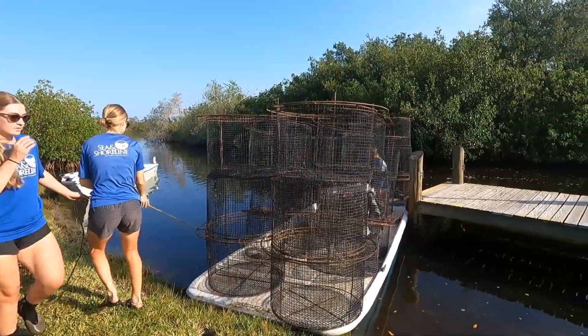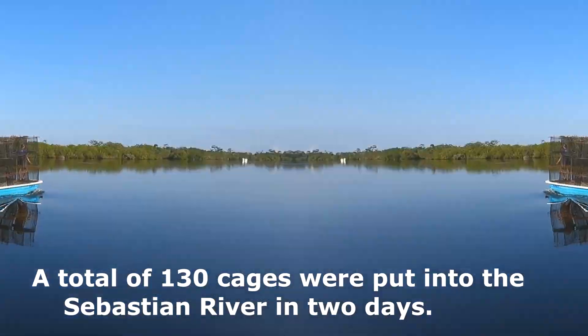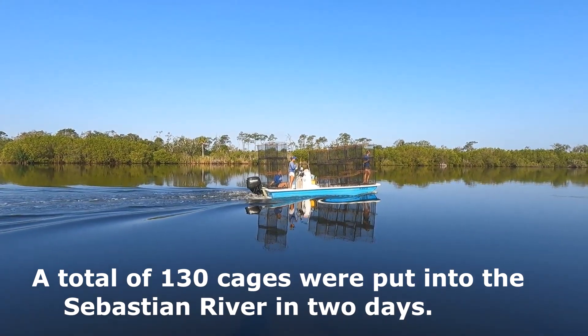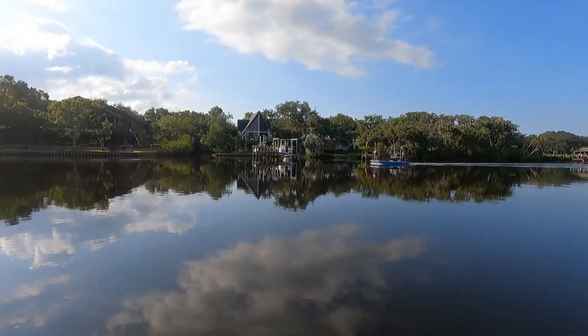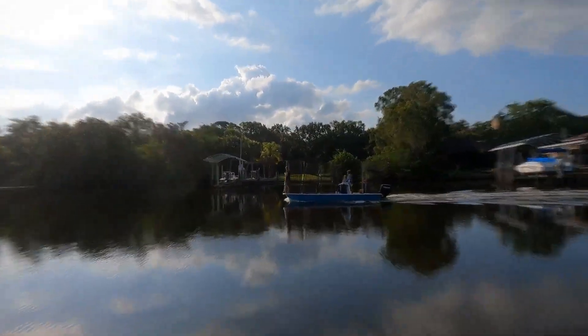So I'm here to film and document the first day that they're going to be planting. If you look behind me, these cages — I believe there's like 54 of them — will be used to protect the seagrass. They're going to put the seagrass in a flat near the railroad bridge.